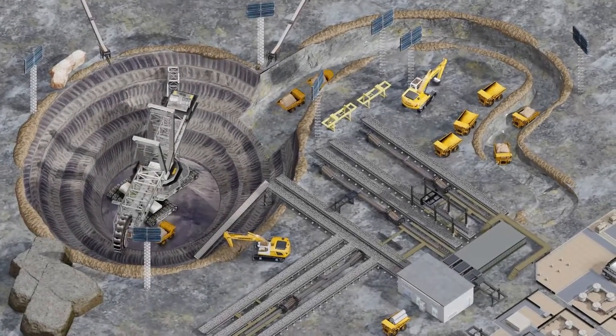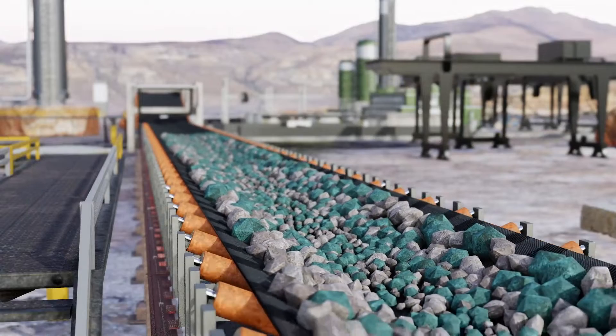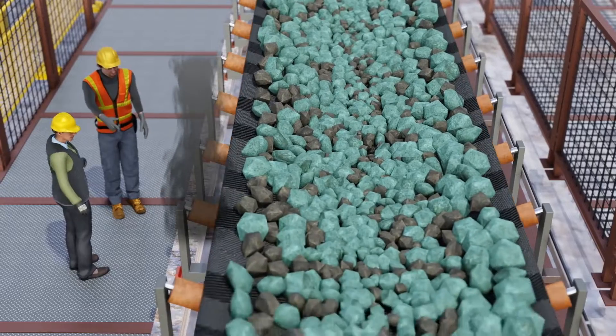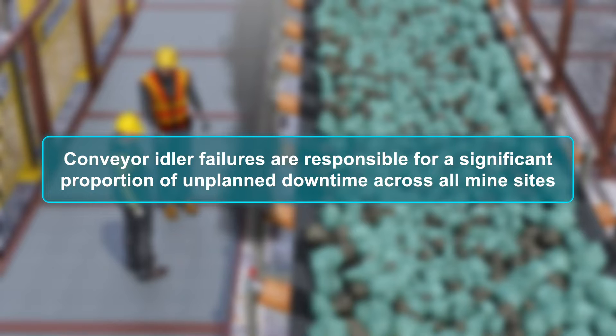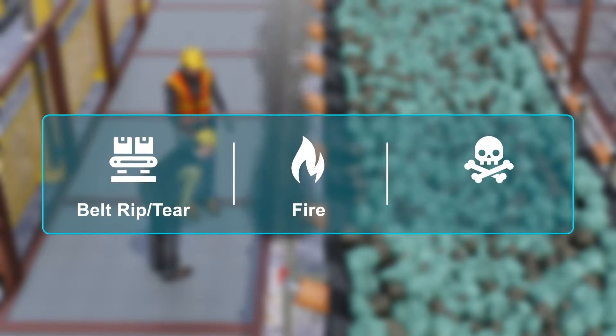In mining, as with any bulk handling operation, every piece of equipment is integral. A single failure can bring an operation to a grinding halt, and this is especially relevant when assessing conveyors. Conveyor idler failures are responsible for a significant proportion of unplanned downtime across all mine sites, and depending on the mode of failure can lead to catastrophic outcomes such as belt rip tear, fire, and even loss of life.